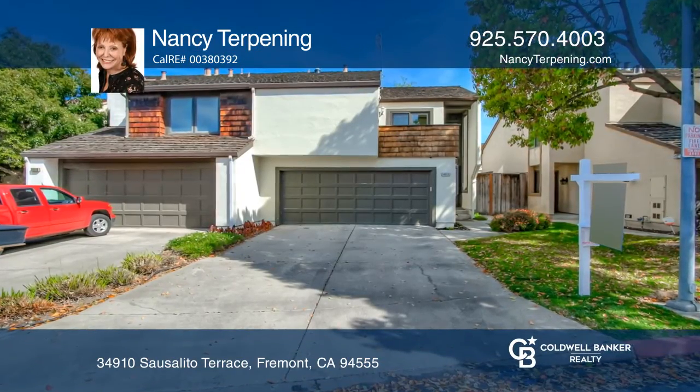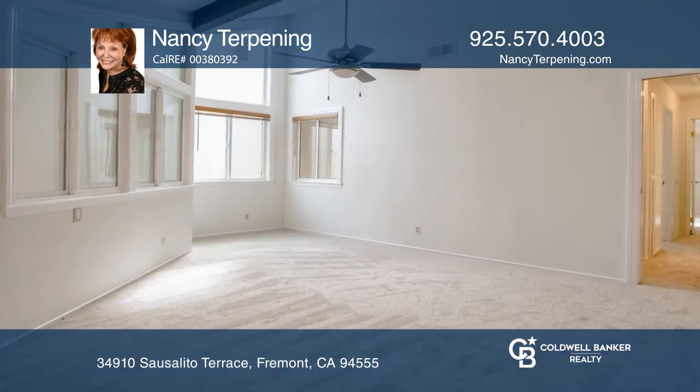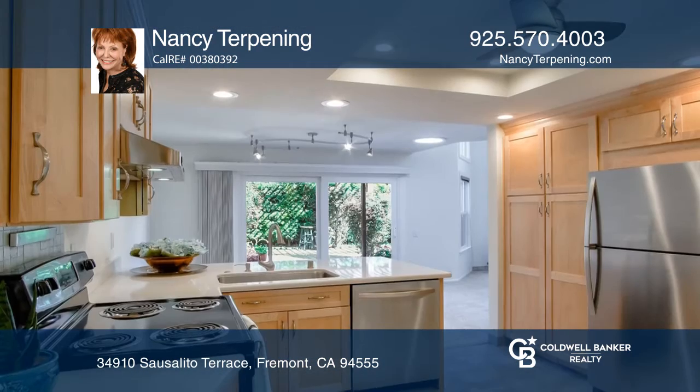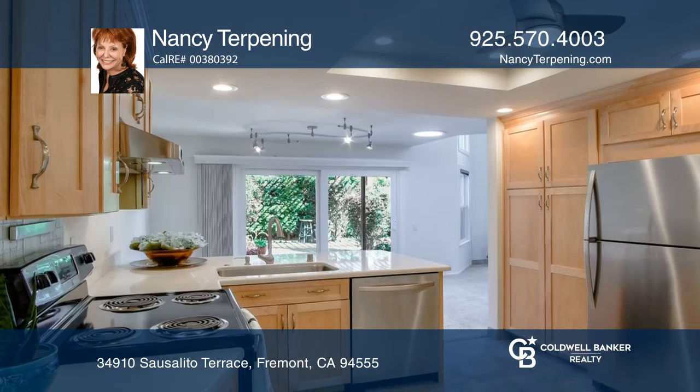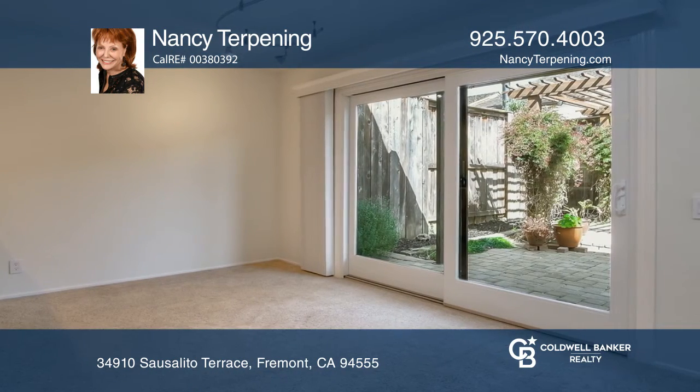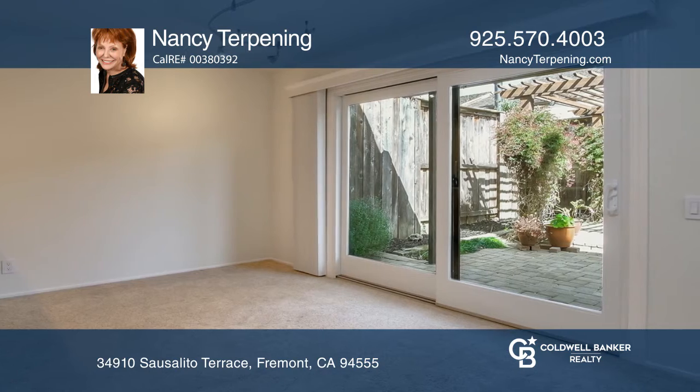This remodeled, duet-style, end-unit home with a two-car garage offers vaulted ceilings with skylights and an open floor plan. The kitchen and baths feature upgraded birch cabinetry and tile flooring. The home is freshly painted and has newer carpeting.